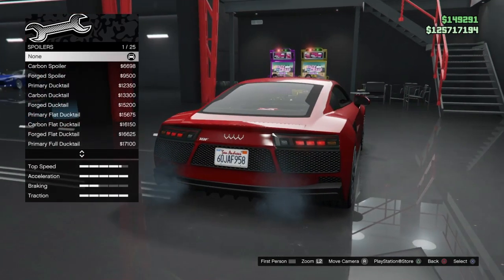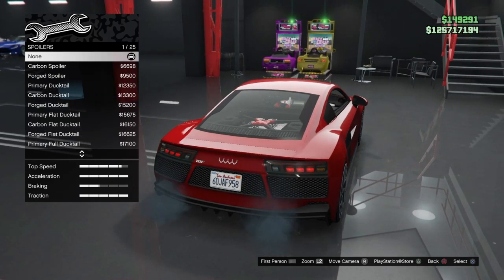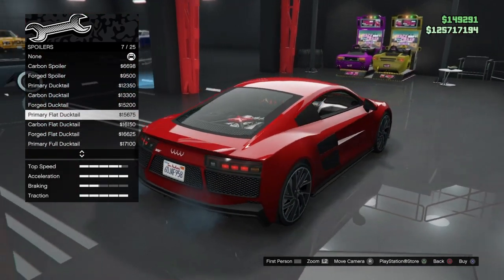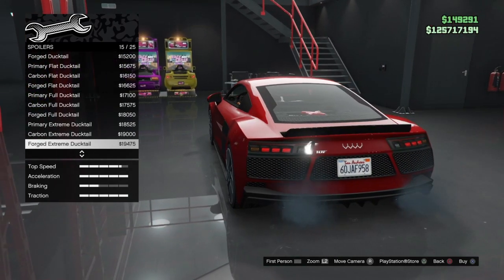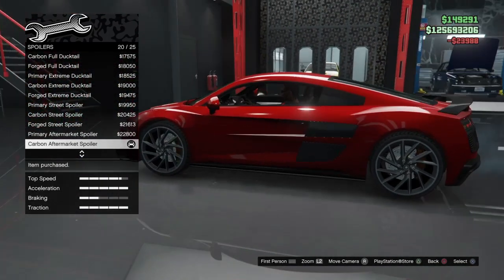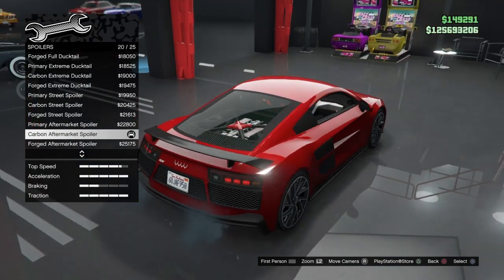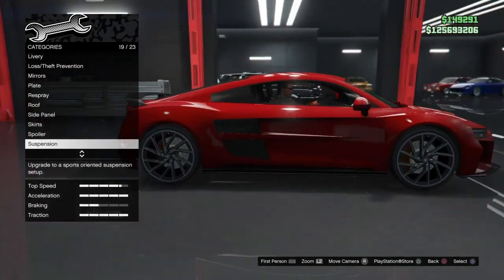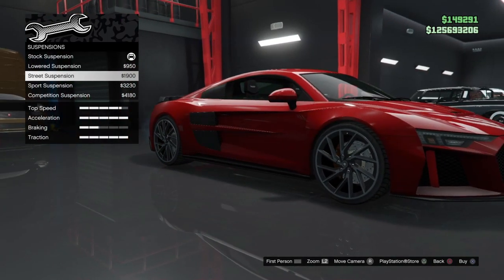Now we get to one of my favorite parts — this car actually has an active spoiler. Whenever you hit a certain speed, the rear spoiler activates. At the moment I'm not sure if it adds traction since the traction is already maxed out. You have various versions: ducktail, extreme ducktail, a street spoiler style, and an aftermarket spoiler which reminds me of the Audi R8 GT — not the newer one but the older one. There are also various racing spoilers including one you can find on the Dinka Jester. Then there's the suspension — I'm going to go with street suspension to lower it just a tiny bit.